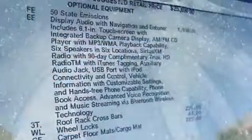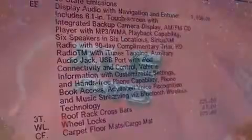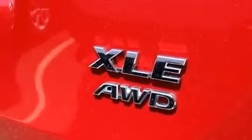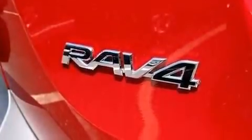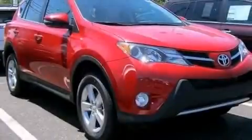The following features are also included: a pass-through rear seat, cruise control, a CD player, a passenger side vanity mirror, side impact airbags, rear seat child-proof door locks, full power accessories, a rear window defroster, and an auxiliary power outlet.